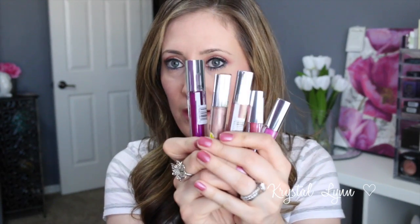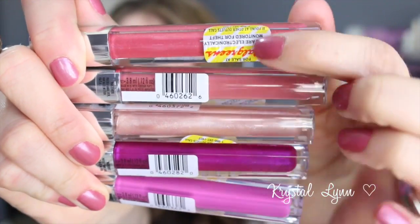Along with the nail polishes they also had these brand new CoverGirl Colorlicious lip glosses. I should have taken a picture of the display but my camera was almost dead and I didn't want people thinking I was shoplifting. They had quite a few color selections and I picked up five of them — look at all of them! Of course Walgreens put their ugly stickers all over them.